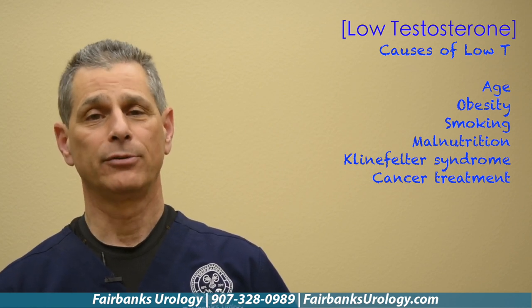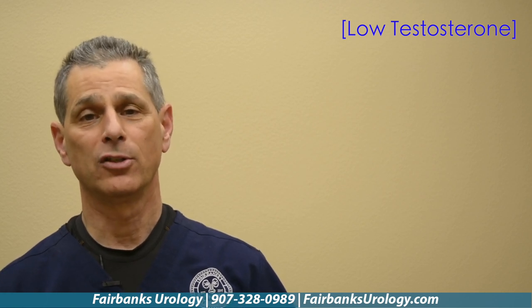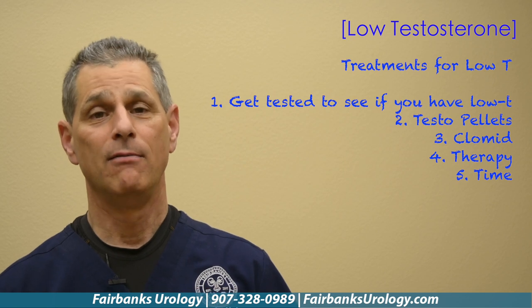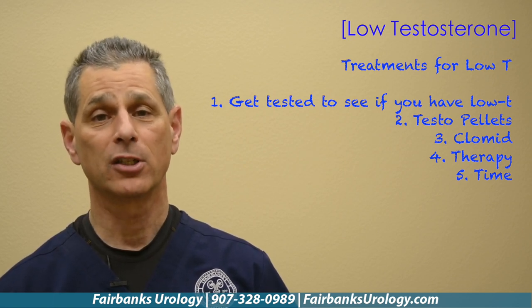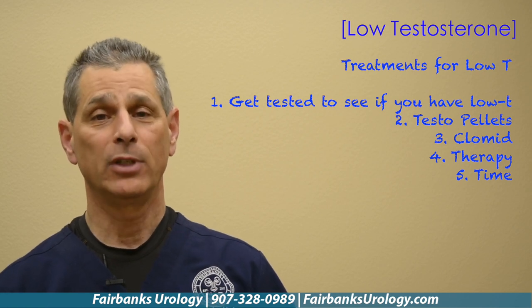So how do we treat Low T? Well, we can't treat until we find out just what your numbers are. So the first thing you're going to do is see your urologist or get a blood panel that includes a testosterone level to see where your range is. Right now what you have to be concerned with is getting diagnosed. Once you're diagnosed, you can sit down with your primary care physician or urologist and they can help you with a treatment plan.